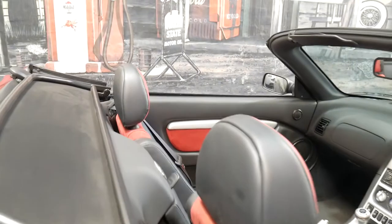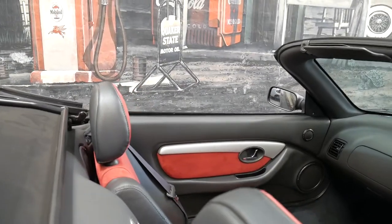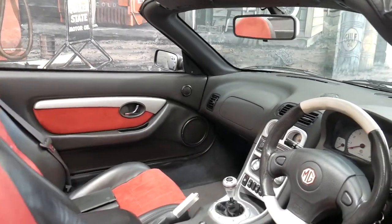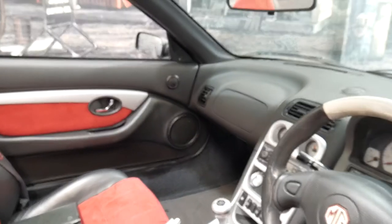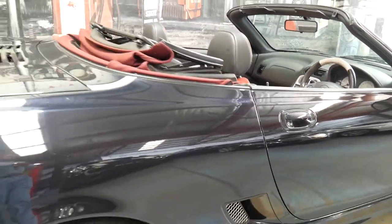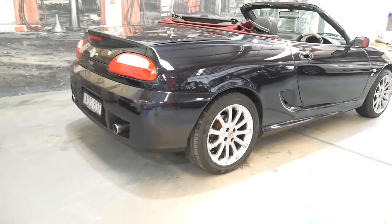It even has the wind deflector, so with the roof off you don't get that flutter. The interior's in very nice condition for its age. It does have the original book as well. It is going to get a service and a check over at a local mechanic here who does a lot of MGs.